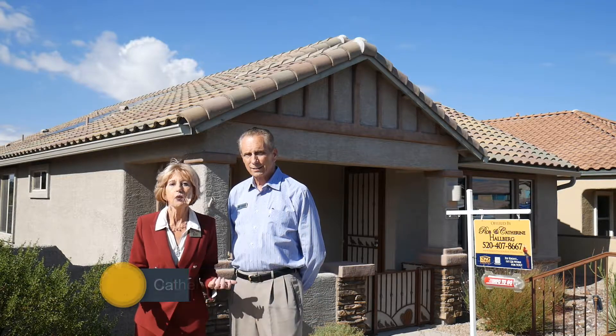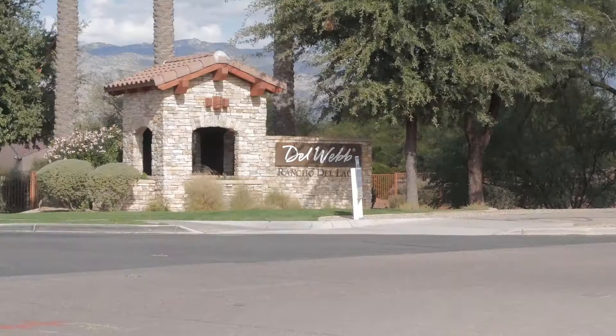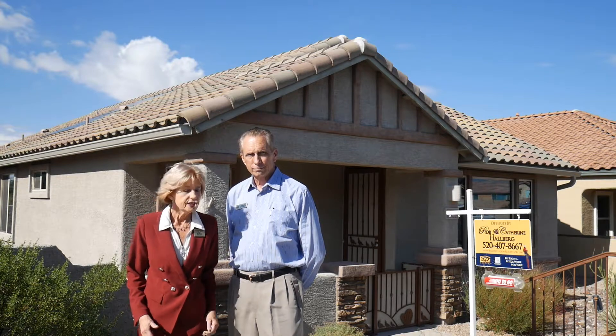Hi, I'm Katherine Hallberg and I'm Rob Hallberg, and we're from Long Realty. We're here to tell you about our fabulous new listing at 10260 South Silver Surrey Drive in the Del Webb community of Rancho Del Lago. Follow us in and see all the amenities.